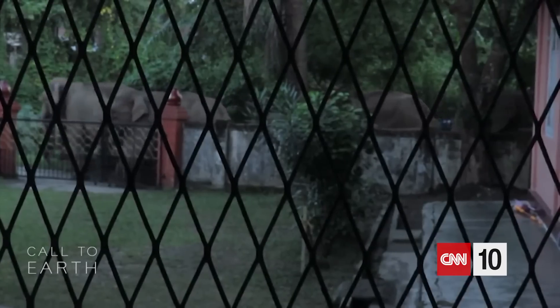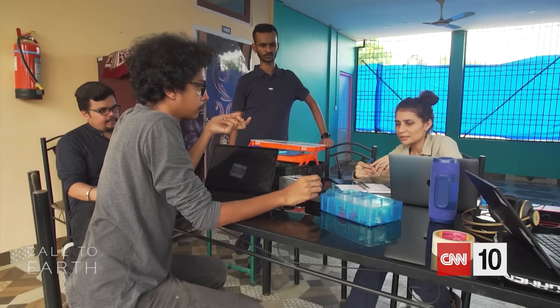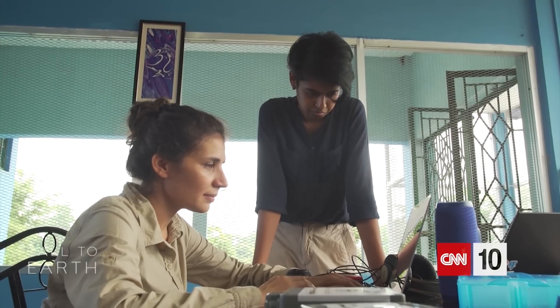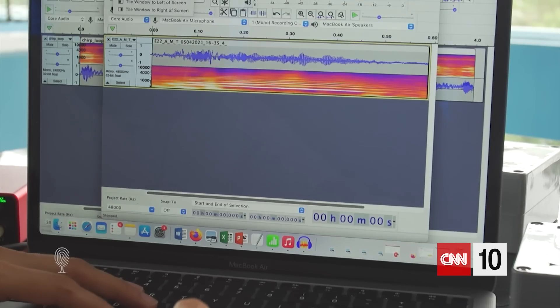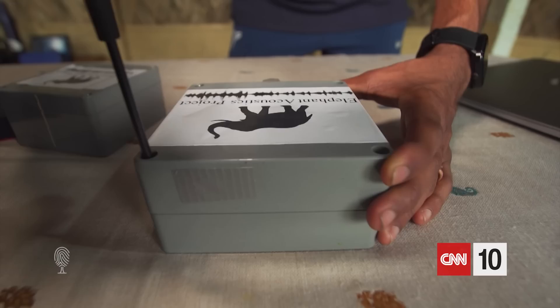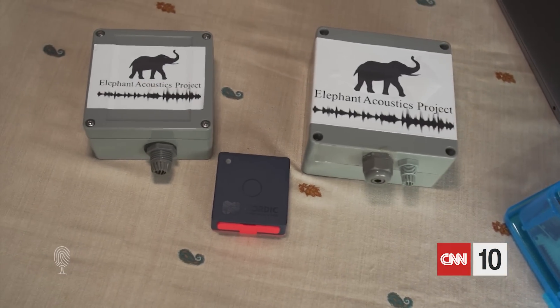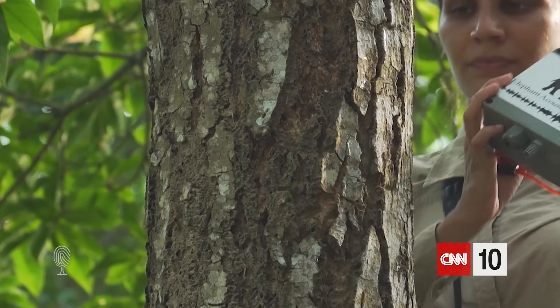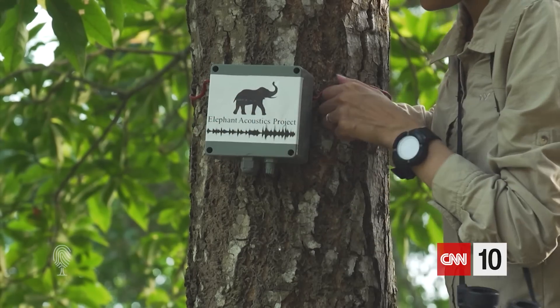Determined to find a solution for people and pachyderms to live in harmony, Seema founded the Elephant Acoustics Project. The idea is to understand Asian elephant communication — they are capable of high frequency recording — and use acoustics as a medium to mitigate human-elephant conflict. Her team of like-minded engineers are currently developing the Elephant Call Detector. Using a combination of hardware, a vocalization database, artificial intelligence, and local cell networks, the device is designed to detect an elephant sound, alert local officials of its presence, and then make the right kind of noise to hopefully send the animal in a different direction. We are trying to use a combination of all the natural sounds occurring in the elephant landscape — bee sounds, tiger calls, and leopard calls, which the elephants don't like — in a round-robin fashion so that the elephants don't get adapted to these sounds.